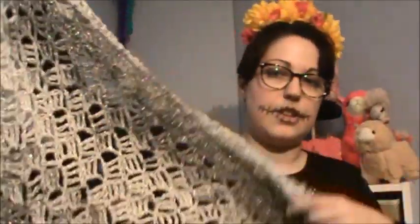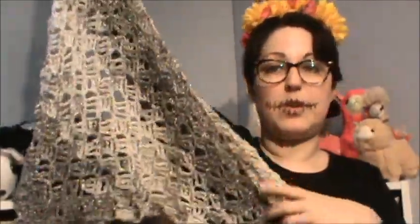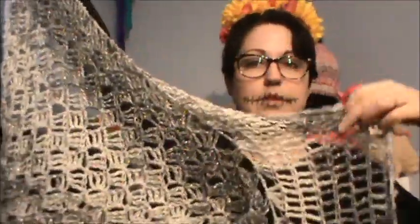I also have this shawl I made a while ago — just corner to corner and then I think there are treble crochets up here. My last finished object — I'm really excited about this one. So in my last episode I was talking about how I was taking a brioche hat class.